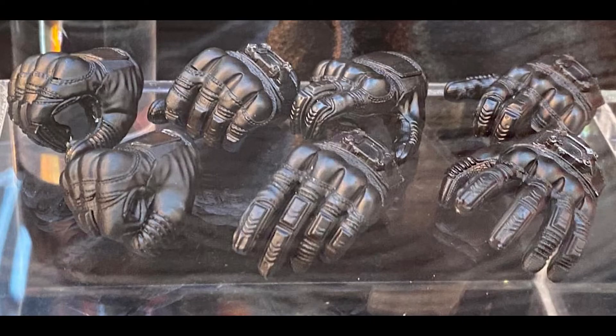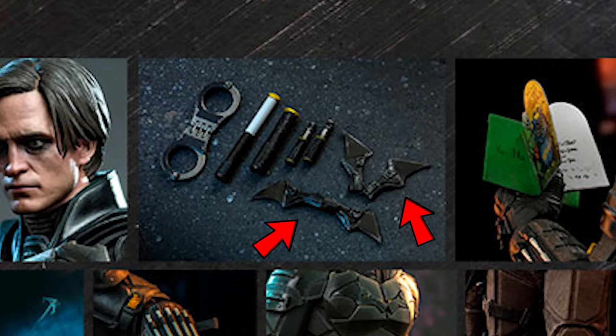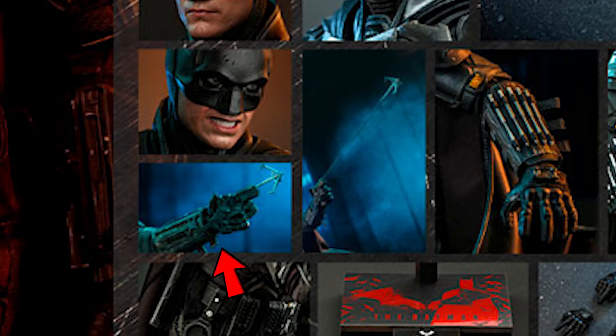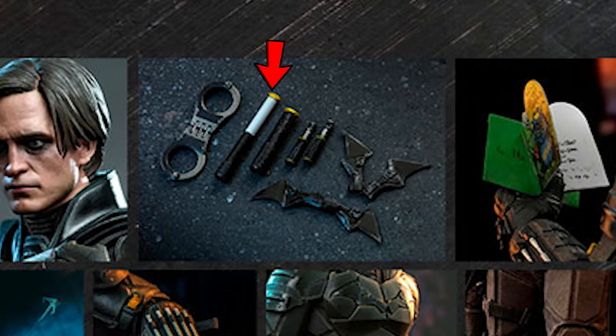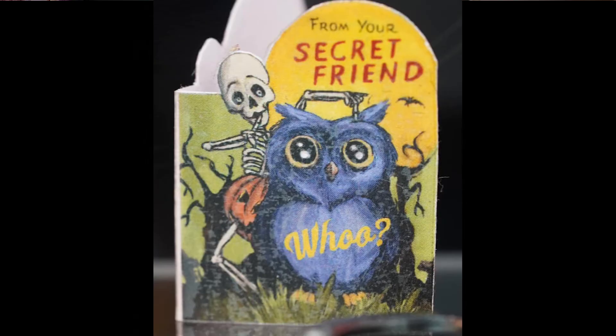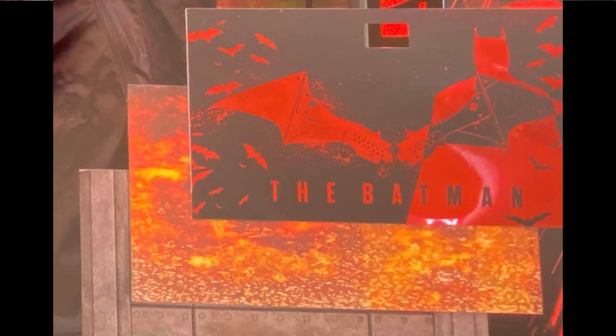The Batman gets nine pieces of interchangeable hands: a pair of fists, a pair of relaxed hands, a pair of weapon-holding hands, a pair of accessory-holding hands, and a left gesture hand. As for weapons, he has two batarangs including the one on his chest, a grappling hook, and a wired grappling hook. He also comes with four utility tools — after watching the movie, I believe one of them is a flare — plus handcuffs, a card and envelope from the Riddler, and a regular stand with movie logo and character nameplate.